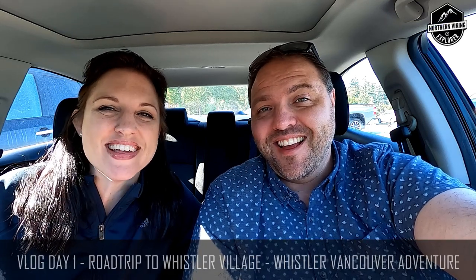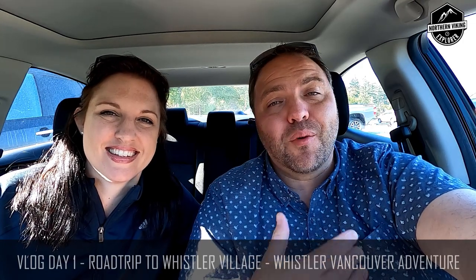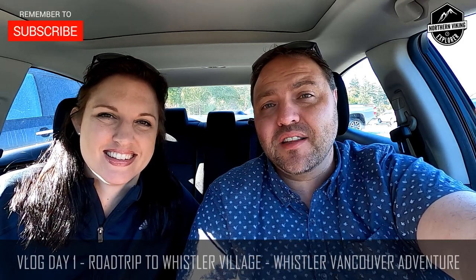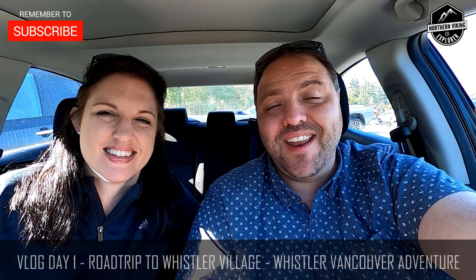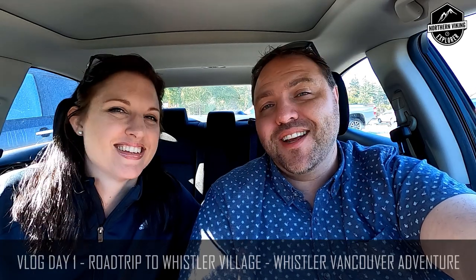Hey everyone, welcome to Northern Viking Explorer. My name is Ken. I'm Andrea, and we are doing a three-day vlog series of Whistler in Vancouver. We're on our way to Whistler right now, heading to the Britannia Mine shortly and then to Whistler and Squamish on the way. This is gonna be an amazing journey, so join us over the next three days for this trip.